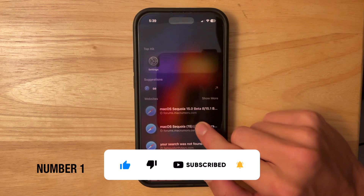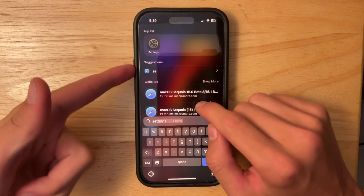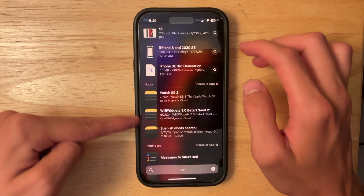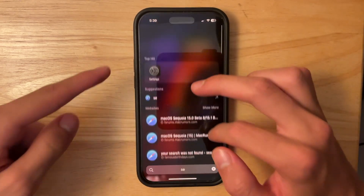The first change has to do with Spotlight search. If you were to search up Settings, for example, and a couple other app icons, these are now dark mode icons. Before, these would just be light mode icons. Dark mode icons are coming in more places now, especially in Spotlight search — they're all just dark now, including the smaller icons.